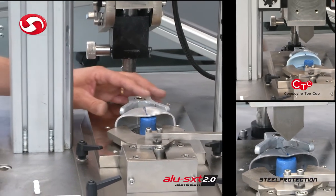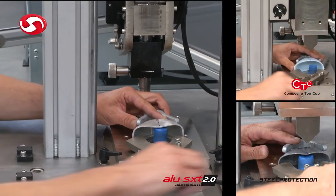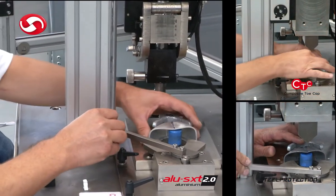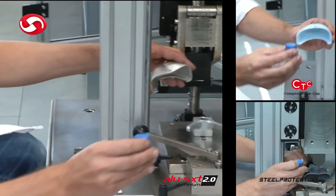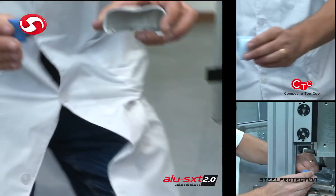It is an accredited laboratory and works in partnership with the world's most authoritative certification bodies, including TUV, CTC, Ricotest, CMAQ, SATRA and CSA.